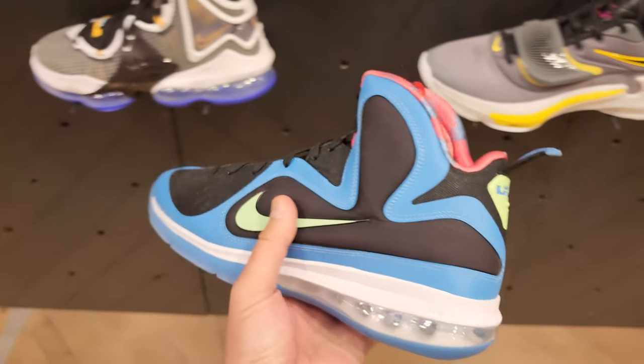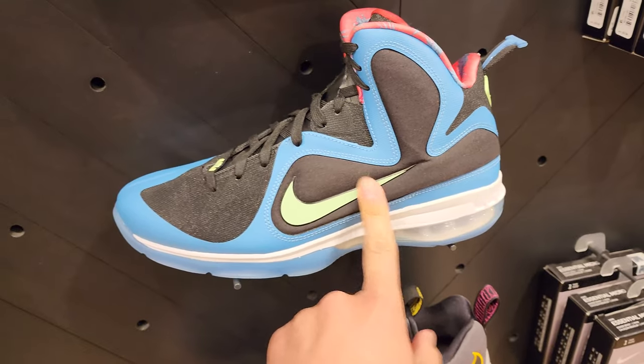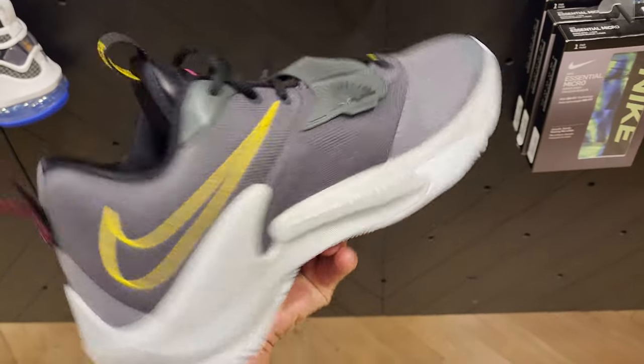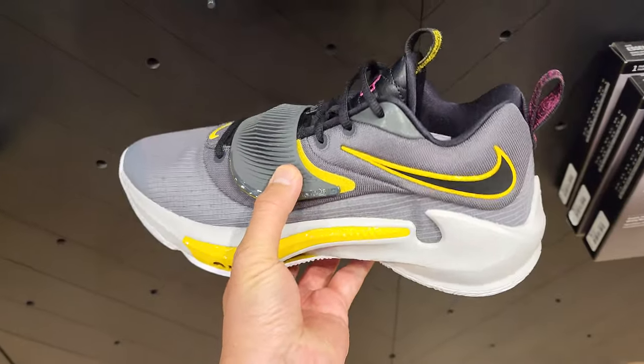Then LeBron 9s — haven't really seen these in a while. I'm kind of whatever about this colorway; I do like the LeBron 9 silhouette but I'm not the biggest fan of these. First time I've ever seen this colorway of the Zoom Freak 3s.